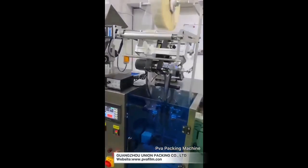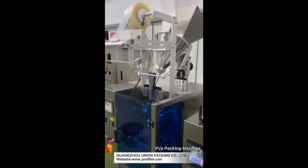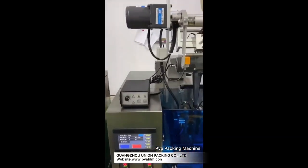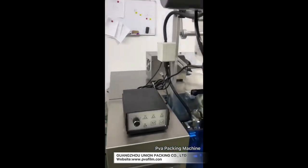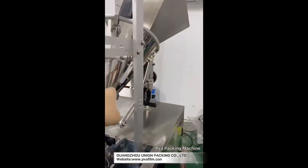This one is a liquid machine. The programming is the same as the powder one, just the value for each bag is different because they have a different filling system. This is a powder machine that uses the auger.